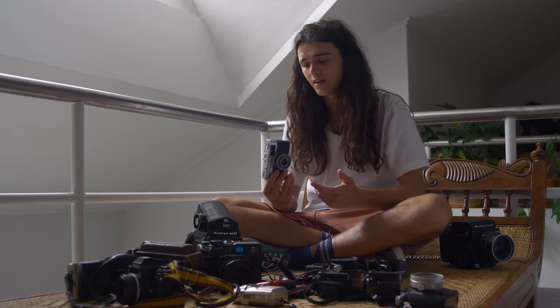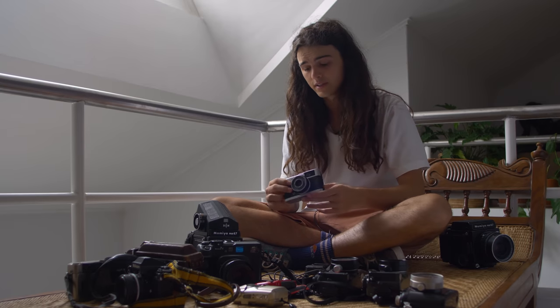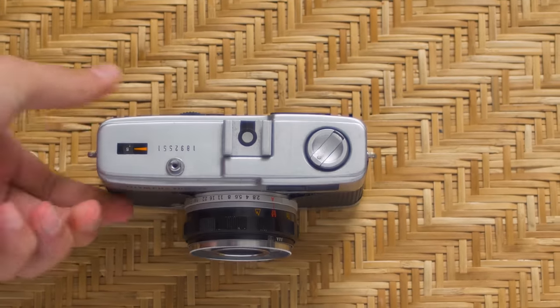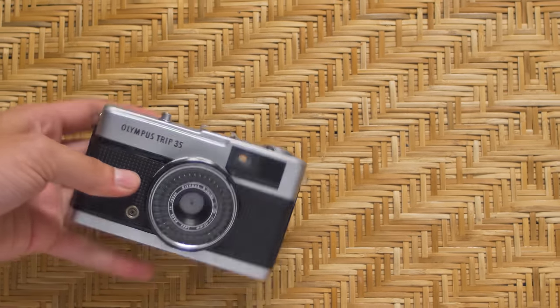I've got this Olympus Trip 35 that I got given by a stranger on the internet when I asked if anyone had film cameras that they didn't need anymore. I haven't shot it yet, but I'm very curious to because I've heard a bunch of good things about its glass and the user experience.